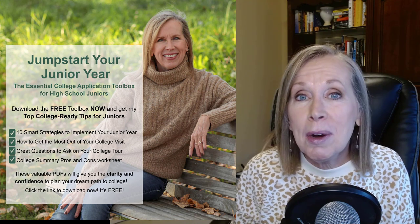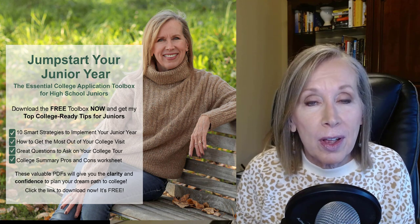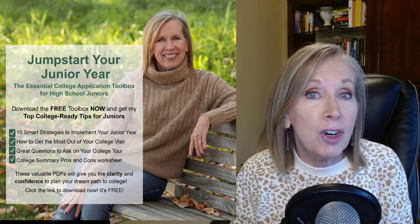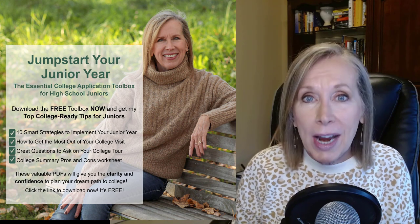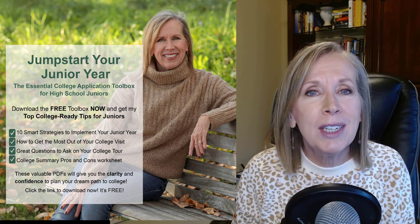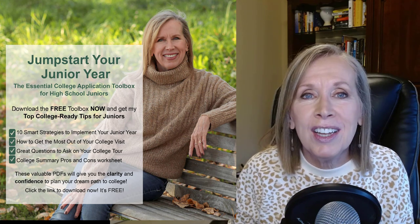Such as: 10 smart strategies to implement your junior year — so very helpful. How to get the most out of your college visit, and make it fun too. Great questions to ask on your college tour, so you're not speechless. And a college summary pros and cons worksheet that's quick and easy. Now you can take a deep sigh of relief knowing essential college information is coming your way that will put you on the road to college success. Thanks for watching and I'll see you next time.